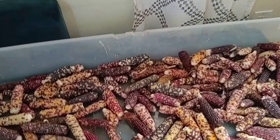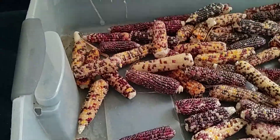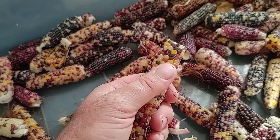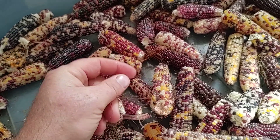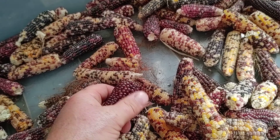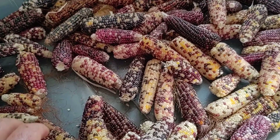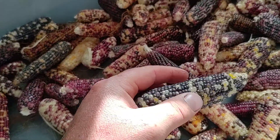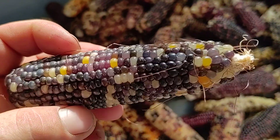Hey y'all. I just wanted to show you the flint corn harvest. So this is all popcorn — one of the most ancient grains out there. I had a collection of seed, planted a handful of seeds, and got a whole bunch of corn growth. You can see they're not very long cobs of corn, but just beautiful cobs.